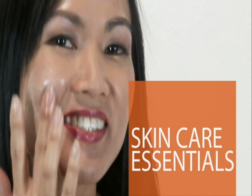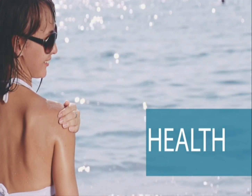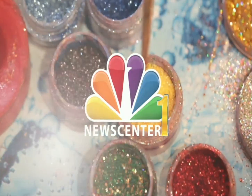Today in skincare essentials I'm talking with dermatologist Dr. Linda Fromm for some insight into a daily skincare routine. Hey, good morning everyone — we're here with Dr. Linda Fromm from Fromm Dermatology. She's here to talk a little skincare with us this morning.